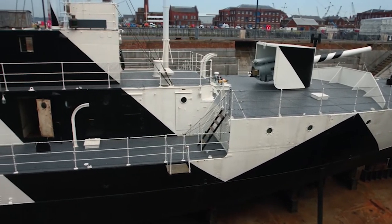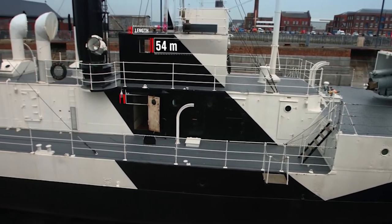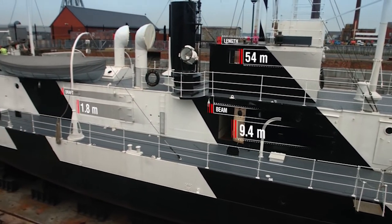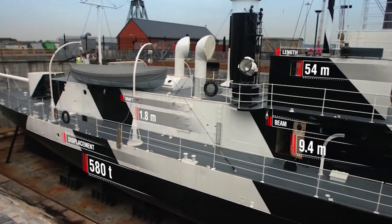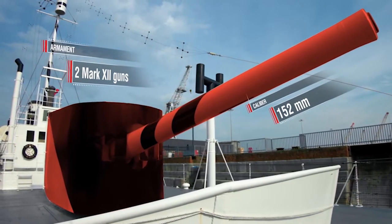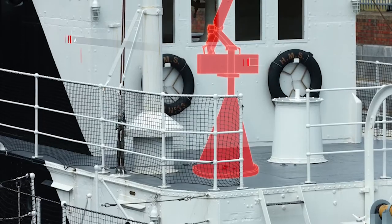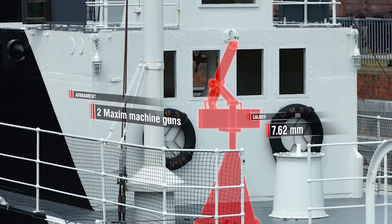Specifications of the monitor HMS M33. Length 54 meters. Beam 9.4 meters. Draft almost 2 meters. Displacement 580 tons. Armament: 2 Mark 12 guns, caliber 152 millimeters; one 57 millimeter Hotchkiss gun; two Maxim machine guns, caliber 7.62 millimeters. If we think about her protection, she has a very thin hull. There is no armored section to protect her from the kind of 15-inch or 14-inch German shell coming in.